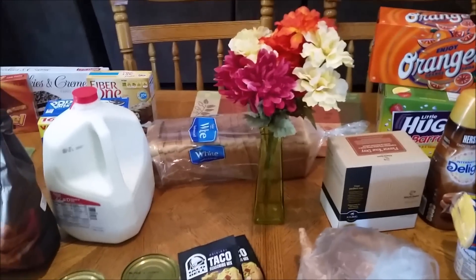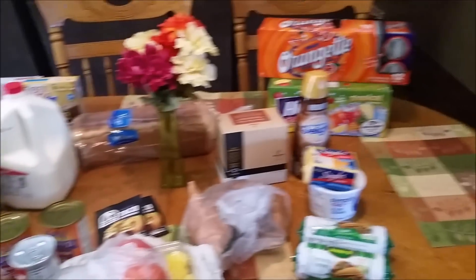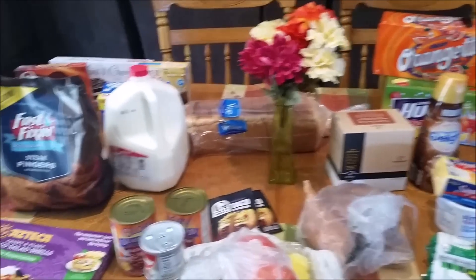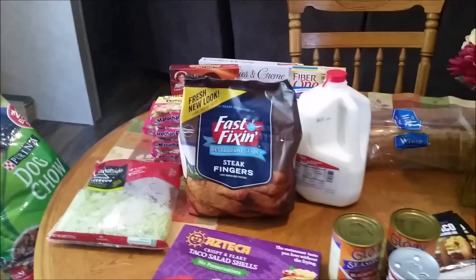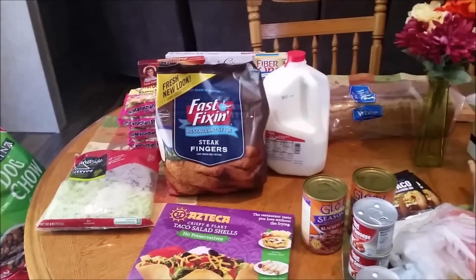The grocery haul from this week — I went back to Walmart and this is a very small haul for me. I just didn't eat a lot. We still had two meals left in the freezer from last week that we never cooked because we've had football practice and football games and we've been out late, so we had to just pick up stuff on the go. I didn't need much this week and I spent roughly $89, including the dog food.